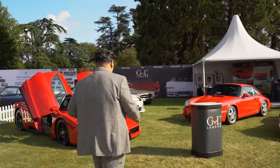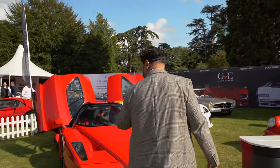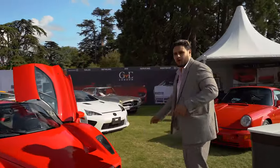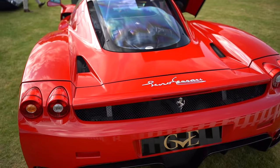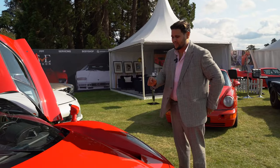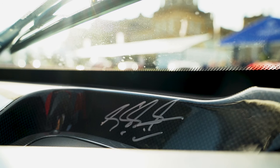Starting to the left, we've got this stunning Rosso Corsa Ferrari Enzo, which some of you may have seen before. It is the one-off straight pipe from the Marinella factory, with the signature from Michael Schumacher himself on the dashboard.